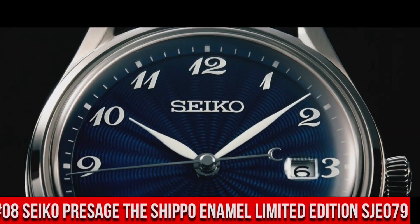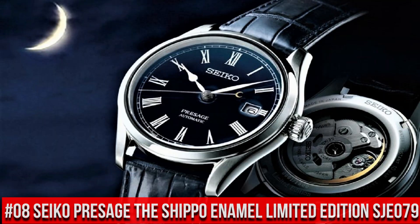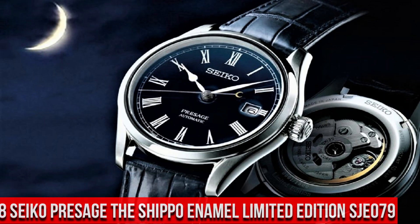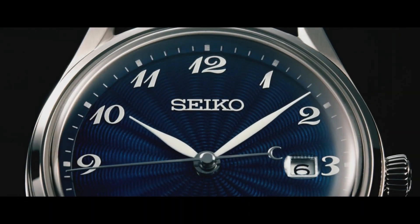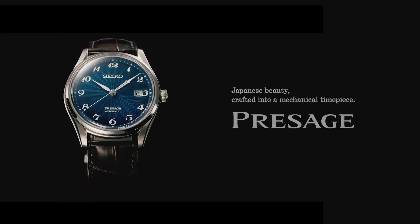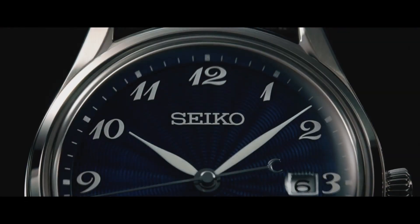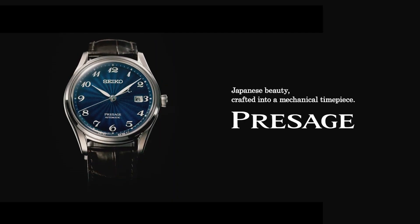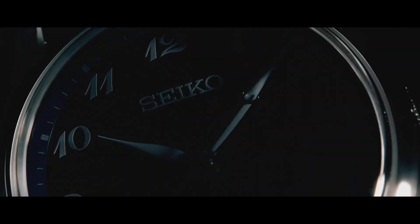Number 8: Seiko Presage The Shippo Enamel Limited Edition SJE079. Nowadays the price is $3,800 USD, but this price will vary with time. A box-shaped sapphire crystal includes anti-reflective coating on the inner surface, while the screw-down see-through caseback provides a view of the 26-jewel automatic movement with manual winding capability. 30-meter water-resistant.